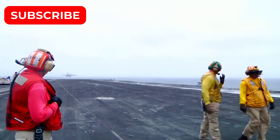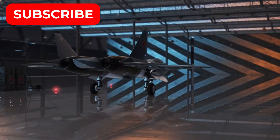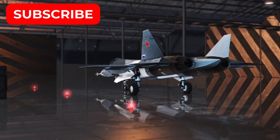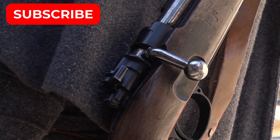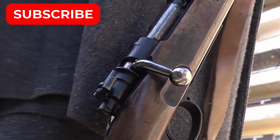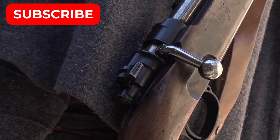The JF-17 Block IV aims to incorporate features typically associated with fifth-generation fighter jets, underscoring Pakistan's ambition to push technological boundaries. A key highlight is the inclusion of an internal weapons bay (IWB), a major step towards reducing radar cross-section and enhancing stealth capabilities.